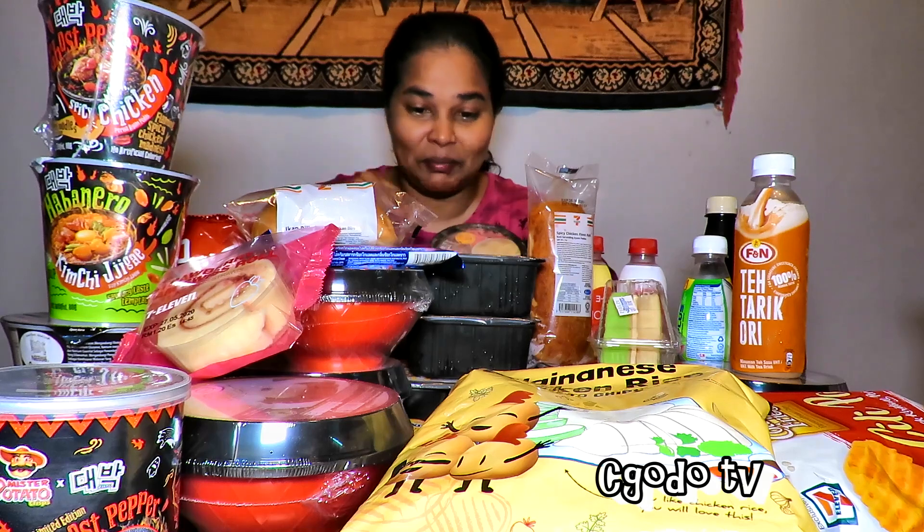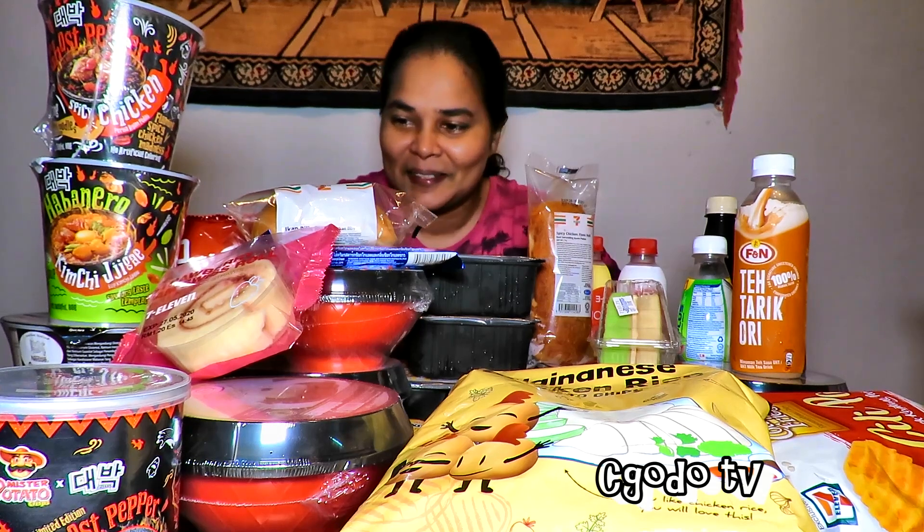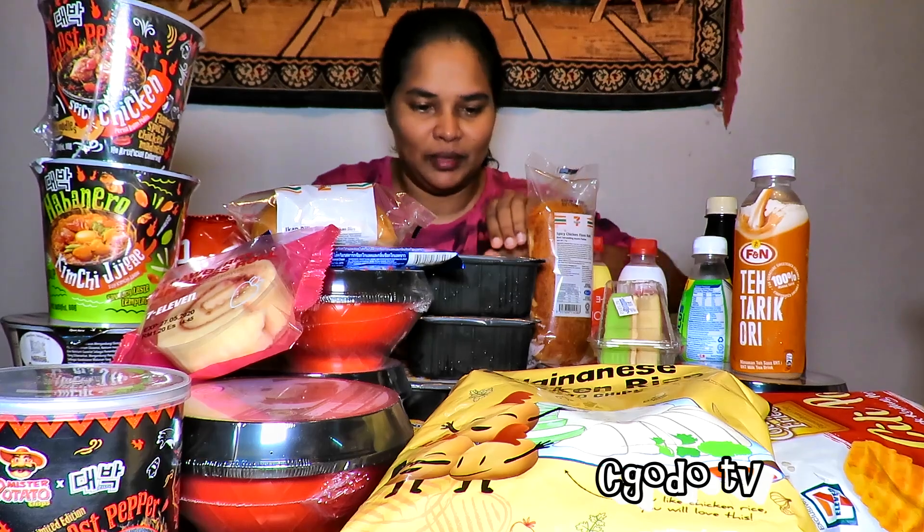I'm going to heat up the CP frozen meals first. That's for lunch, then dinner, and then breakfast — so we're doing it the other way around. I have 3 here to heat up.